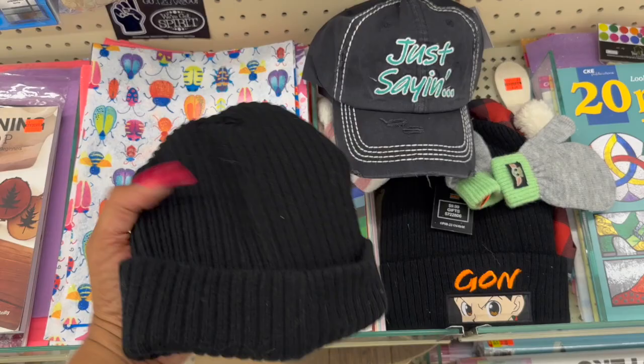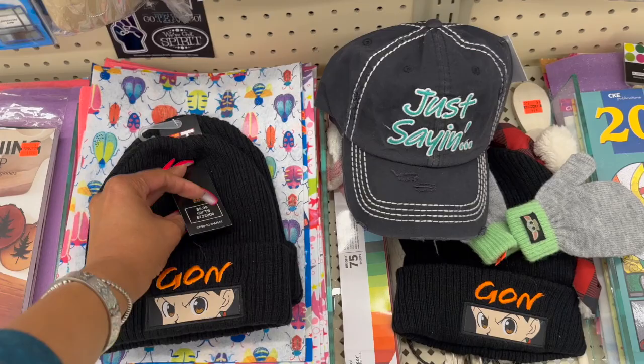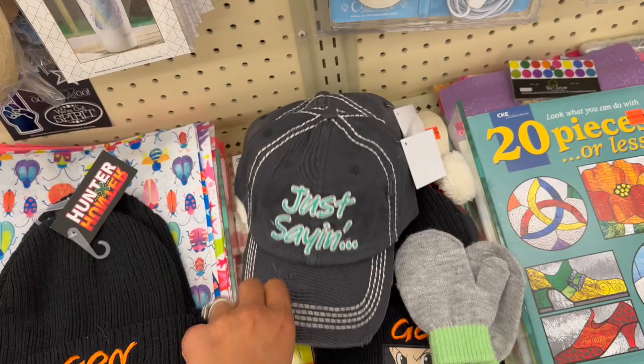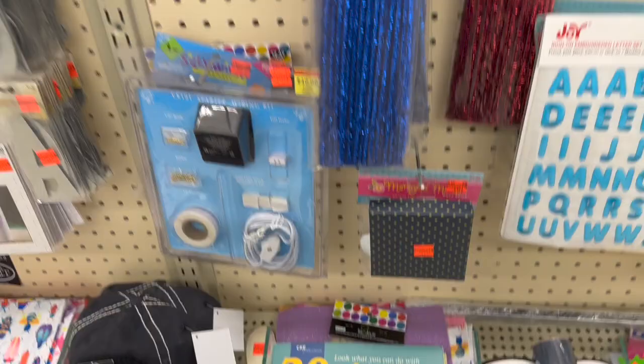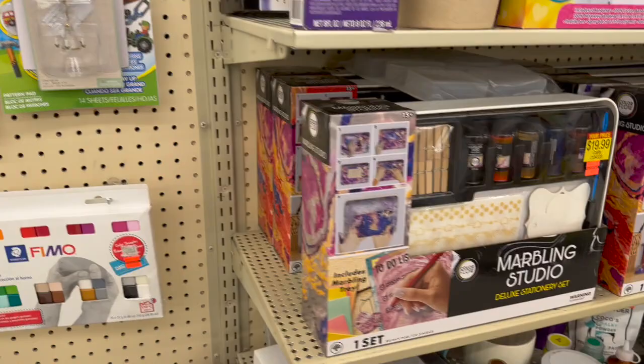These are in the clearance section - $9.99. Hunter the anime - these would be cool. And look at these - how cute! These are $2.49. They have a little hat that's $2.49 as well. 20 pieces or less craft projects - that's really cool! There's a little crafting stuff designer series, and a Stencil Ease stencil set - how pretty is that, $3.24. These are the things I like to look at.